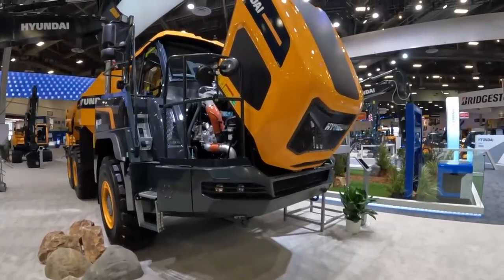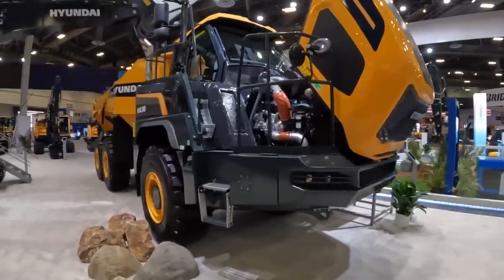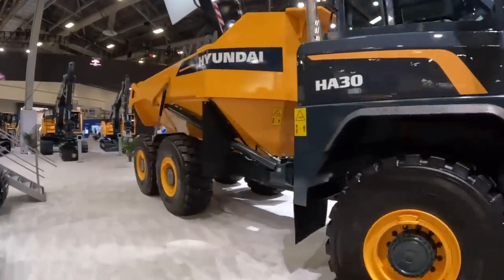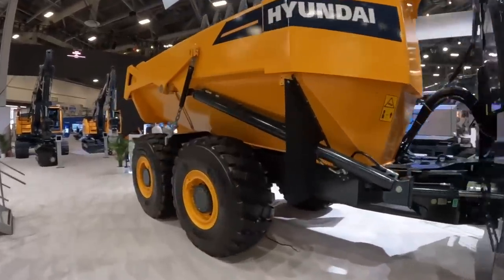All right guys, we are at the Hyundai booth at Con Expo 2023. We're going to do a walk around of the HA30 haul truck — a 30-ton haul truck. This thing is an absolute work of art. Let's check it out and see what it's all about.